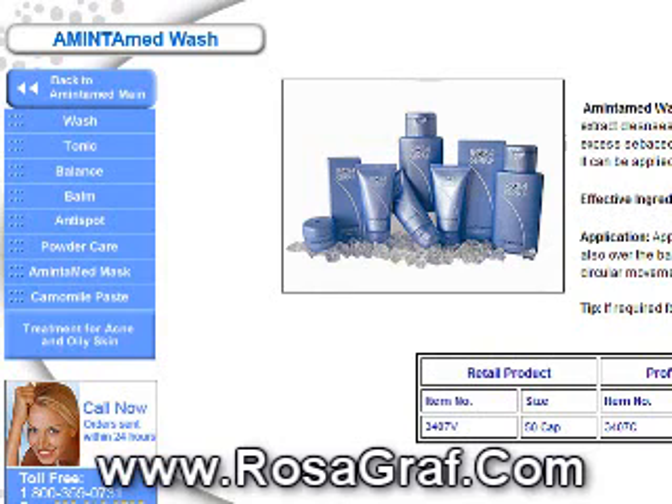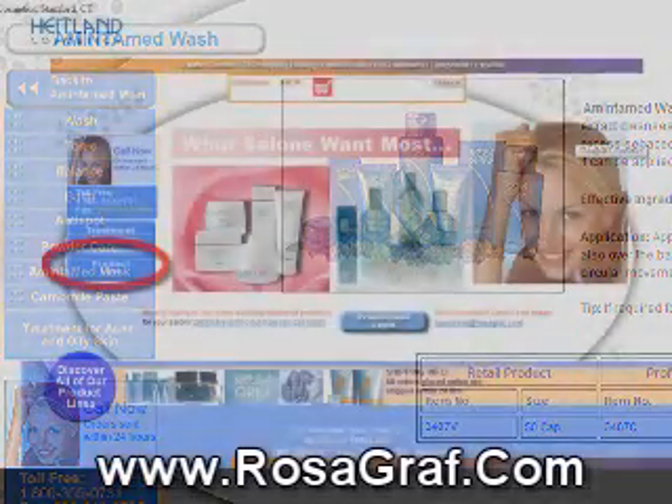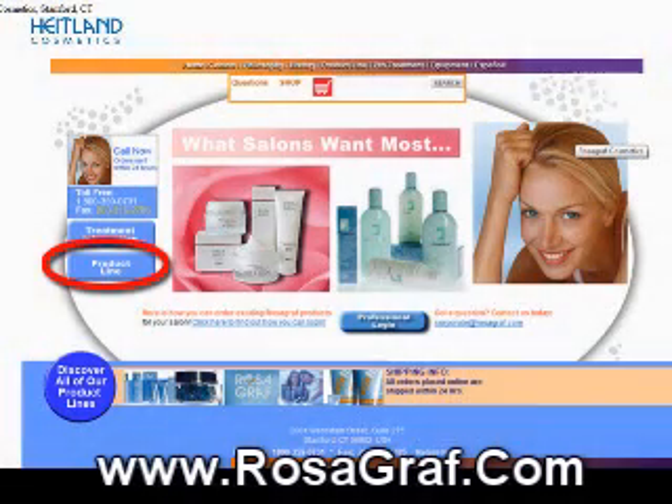It'll do wonders for you. We sell this in a 1-ounce tube, and you can get that right directly from us by calling 1-800-359-0731. That's just a really stellar product. We've also got the Powder Care, which is definitely worth checking out too — it's an anti-bacterial powder.